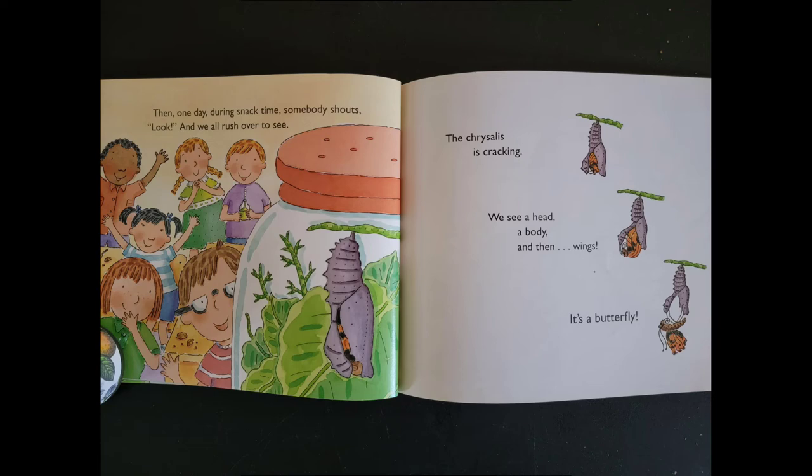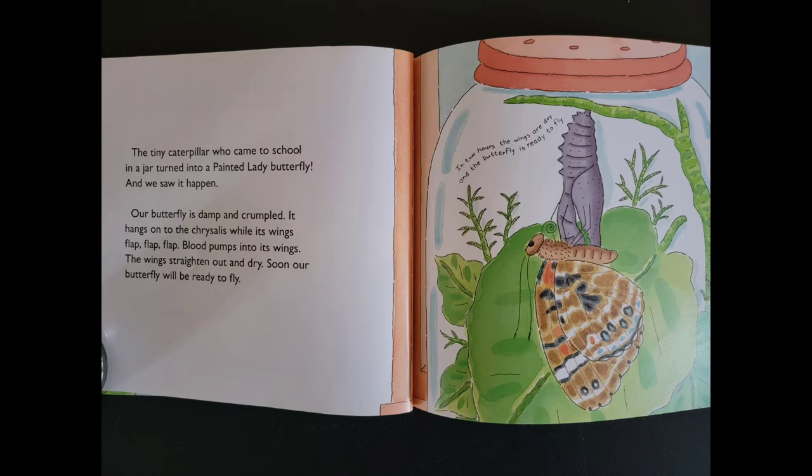The tiny caterpillar who came to school in a jar turned into a painted lady butterfly, and we saw it happen. Our butterfly is damp and crumpled. It hangs on to the chrysalis while its wings flap, flap, flap. Blood pumps into its wings. The wings straighten out and dry. Soon our butterfly will be ready to fly. In two hours, the wings are dry and the butterfly is ready to fly.